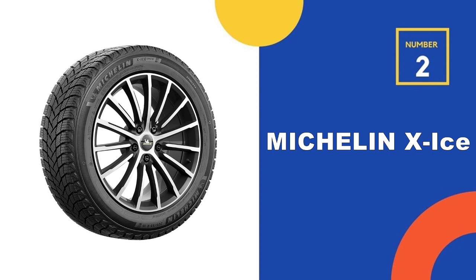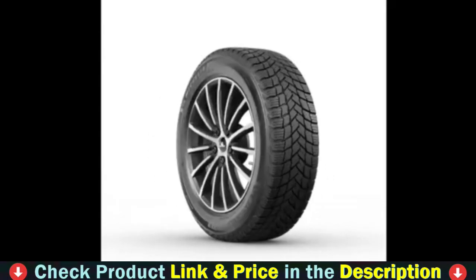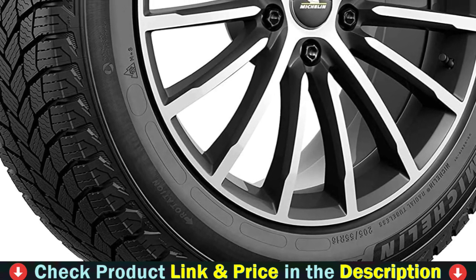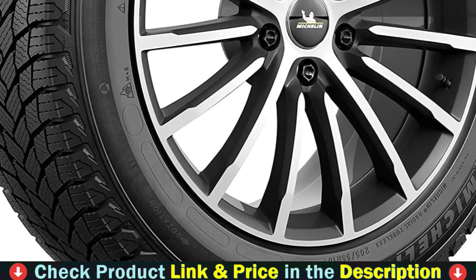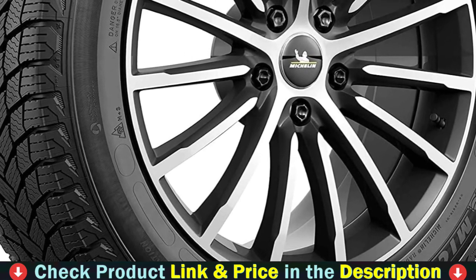Our second best snow tire for cars is the Michelin X-Ice Snow Car Tire. Snow car tires designed for driving SUVs, crossovers, and passenger cars in winter conditions. Michelin X-Ice Snow combines Flex-Ice 2.0 compound with Michelin Ever Winter Grip rubber inclusion technology for excellent braking on ice and safety made to last, winter after winter.